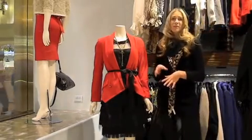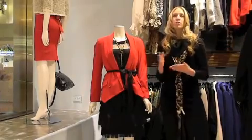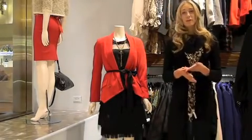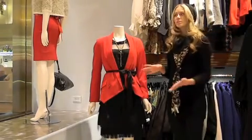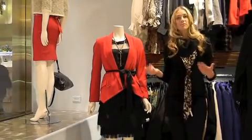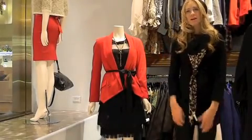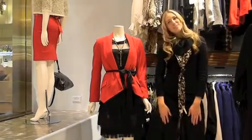And this whole outfit is under $200, and you can use this blazer for so many different outfits. Every girl needs a little black dress to go on a date or to go to church or something. So these are not just pieces you can wear now — you can definitely wear them in different scenarios and different occasions. So yeah, that's our holiday piece.